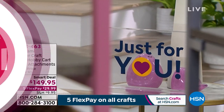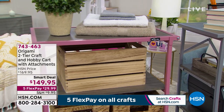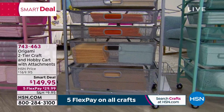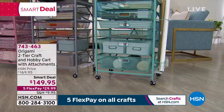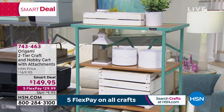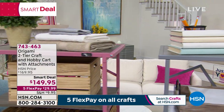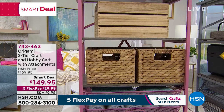Coming up at the end of the show: a smart deal from Origami. You know Origami means basically no assembly — it opens up very quickly. This is perfect if you're picking up great crafting items today and need somewhere to put everything. It's a two-tier craft cart with vertical storage, shelves, and mesh baskets with a tight woven design so small pieces won't fall through. It also has side attachments for crafting paper, wrapping paper, or even toilet paper. You're getting $20 off today at $149.95 on five flexible payments.